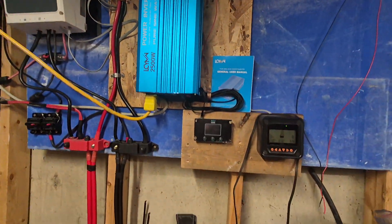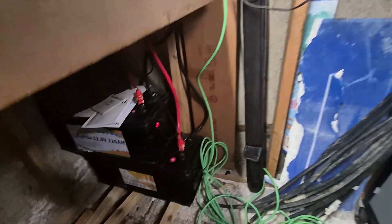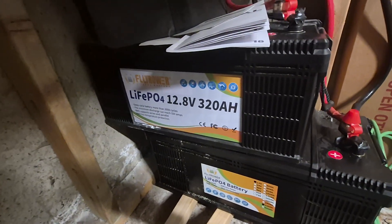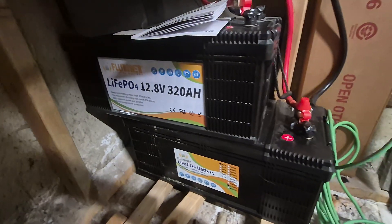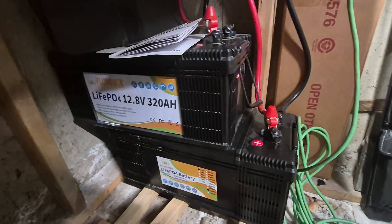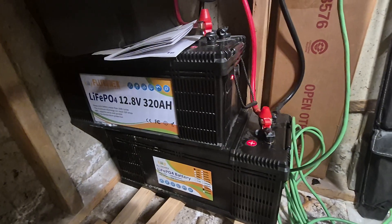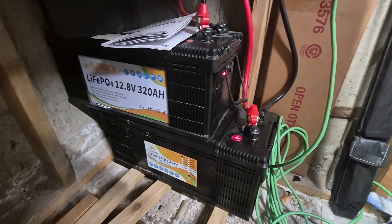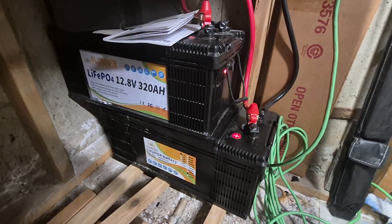Which is why this is powered by two LiFePO4 320 amp hour batteries, and it is still a 12 volt system. I'm going to maintain a 12 volt system.